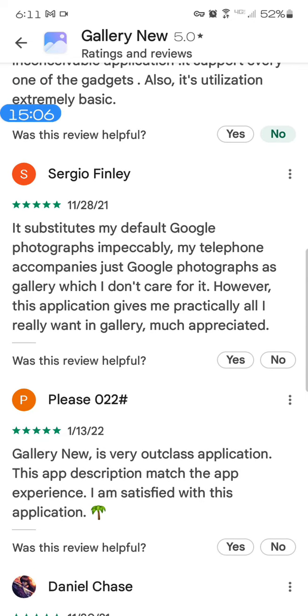Sergio Finley — we've got two types of names here, Finley very English-western, Sergio very European. 'It substitutes my default Google photographs impeccably' — it's spam because it's attacking Google like the others. 'My telephone accompanies just Google photographs as gallery' — that's not true of phones, that's not necessarily Google. 'Which I don't care for it, however this application gives me practically all I really want in gallery, much appreciated.' It probably is spam because they're bringing up Google again.